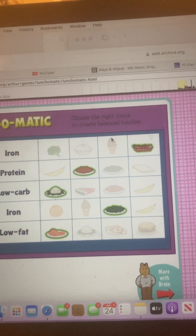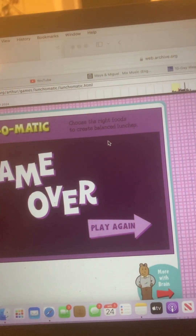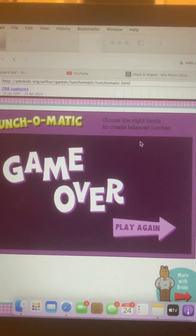Alan, how many trays did we get right altogether? Fifteen! Well done! What a great game! Wanna make more fancy lunches? Just let's play again.